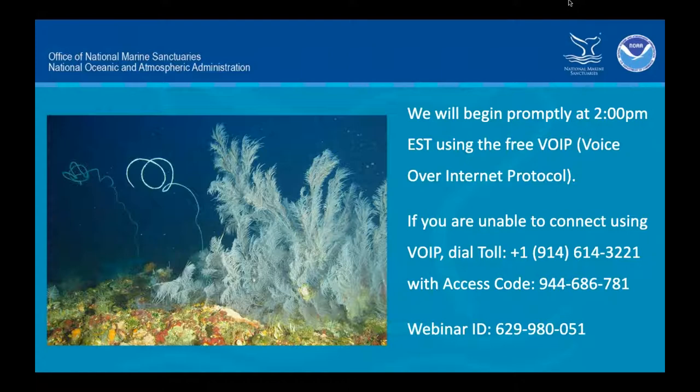Hi, all, and welcome to a live interaction with National Marine Sanctuaries and Exploring by the Seat of Your Pants. Today we will be exploring black corals in Flower Garden Banks National Marine Sanctuary. We will begin the program promptly at 2 p.m. Eastern Standard Time. If you're having trouble with the audio, please use the information on this slide.